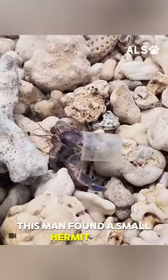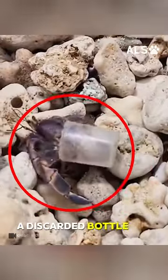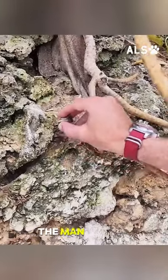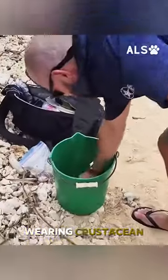This man found a small hermit crab using a discarded bottle cap for a shell. Determined to improve the crab's living situation, the man gently scoops the little cap-wearing crustacean and places it into a bucket.